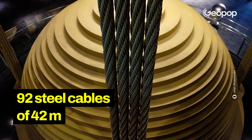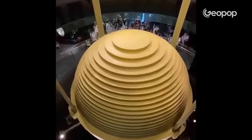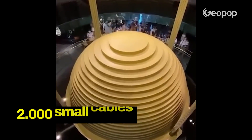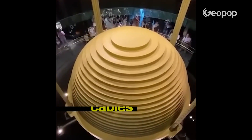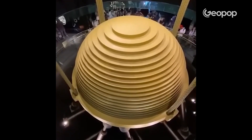It almost sounds easy, but it isn't. The sphere is connected to the building with 92 steel cables that are 42 meters long each. Each of these cables is actually made up of 2,000 smaller cables. This is because if even a quarter of these cables breaks, the cable still does not break and maintains its function.